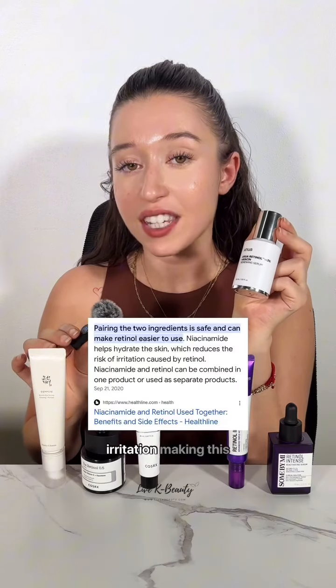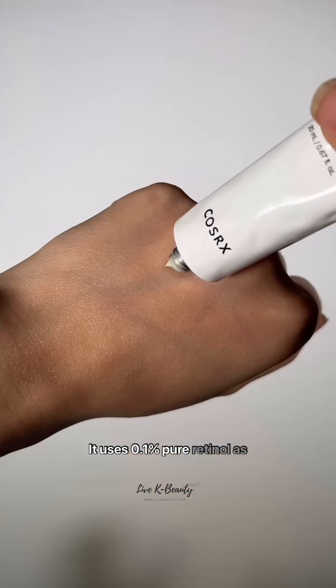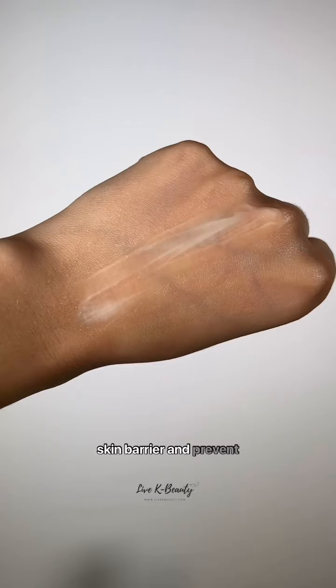A fun fact is that pairing niacinamide with retinol reduces the risk of irritation, making this retinol a great choice for sensitive skin. And if you are looking for a retinol that doesn't contain niacinamide, go for the Cosrx retinol cream. It uses 0.1% pure retinol as well as vitamin E and panthenol to reinforce your skin barrier and prevent irritation.